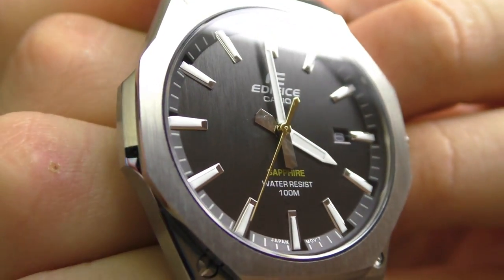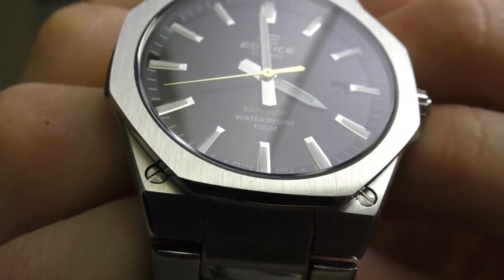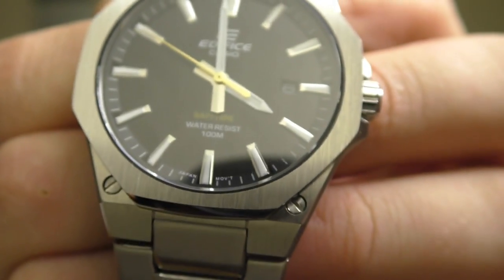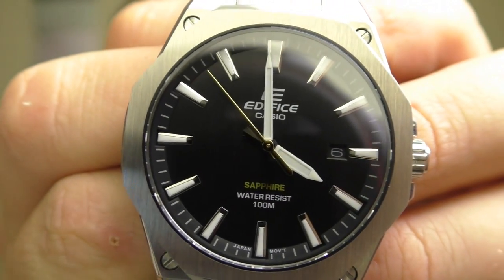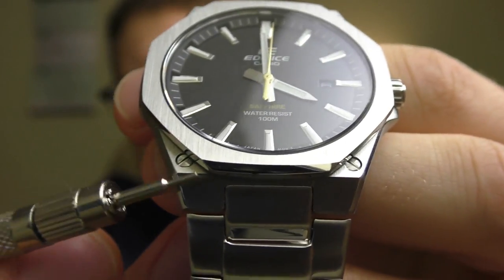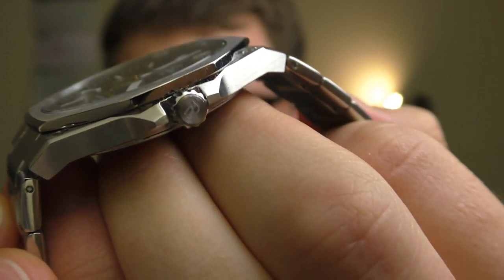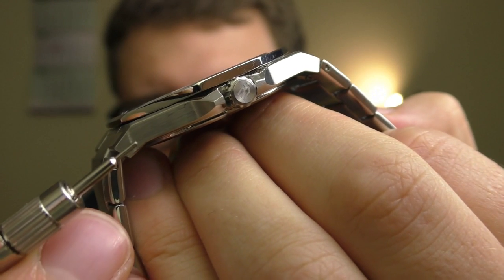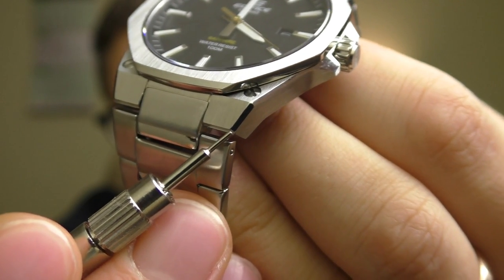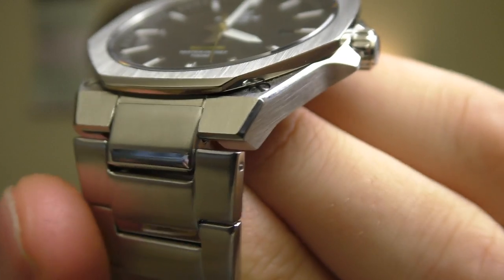So you wanna see how it looks — here you are. Take your time, look at the watch. Pay attention to the bezel — how nicely brushed it is. And look at this edge, how nicely polished it is. Look at all the edges of the bezel, how nicely polished they are. The case itself is nicely brushed, but those corners are very shiny with a polished finish. This watch looks very sharp, looks very well made.